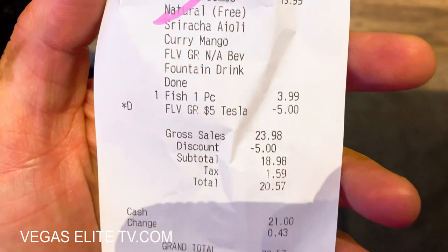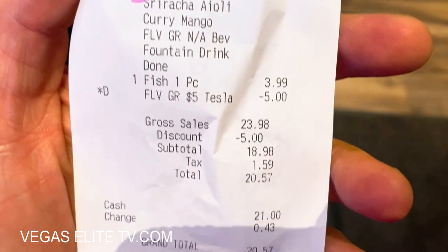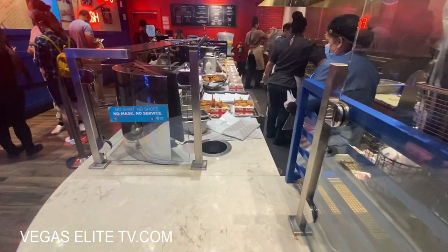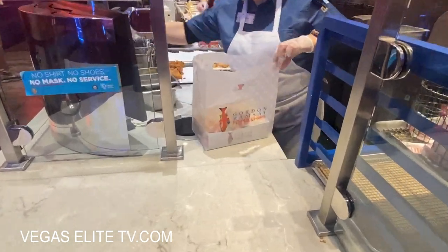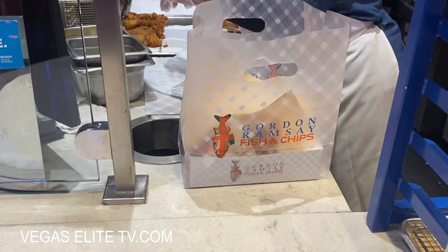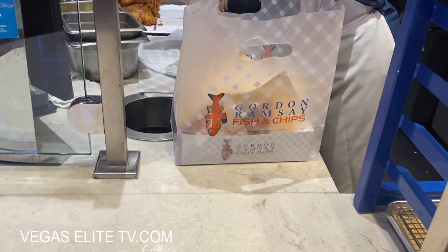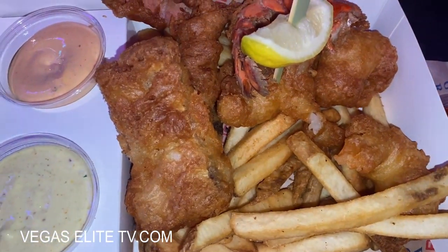It took about 25 to 30 minutes to get in. I placed my order. If you drive to the LINQ Casino you do have to pay for parking, but I got five dollars off when I showed my parking voucher on my receipt — pretty cool.